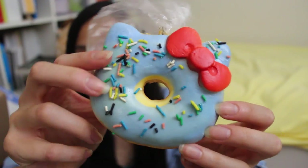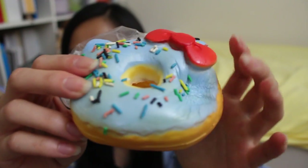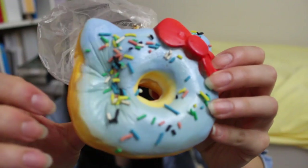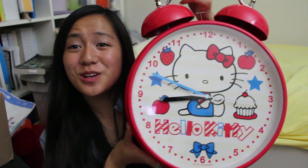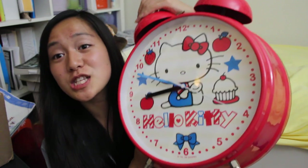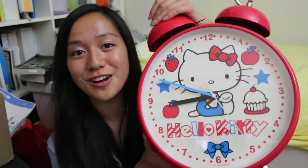The next gifts are from my friend April, and she gave me this really cute Jumbo Hello Kitty replica donut. It has light blue frosting and a red bow with sprinkles, and it's really, really squishy. She also gave me this huge Hello Kitty clock that actually works — it's so big that I can't put it on the wall, but I'm going to put it on top of my shelf.